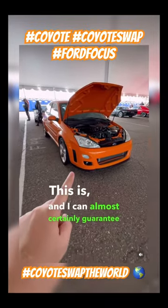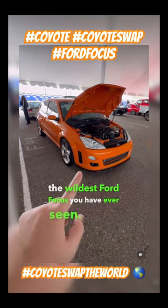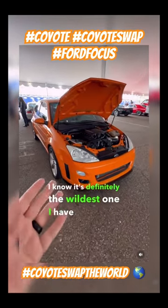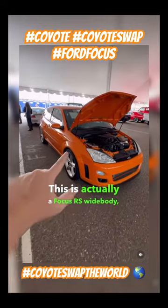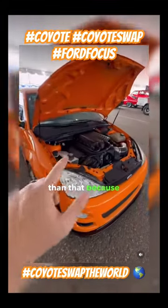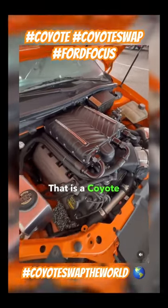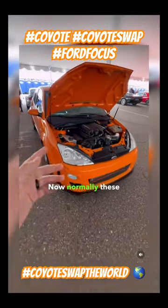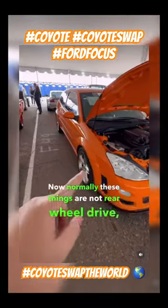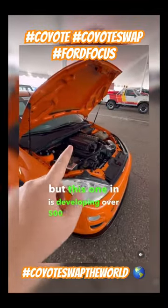This is almost certainly the wildest Ford Focus you have ever seen — definitely the wildest one I have ever seen. This is actually a Focus RS wide body, but it's way more than that, because take a look at what's under the hood: that is a Coyote 5.0-liter supercharged V8 engine. Normally these things are not rear-wheel drive, but this one is developing over 500 horsepower on the lowest, conservative boost setting.